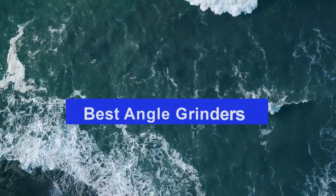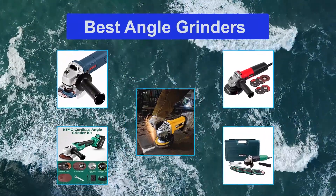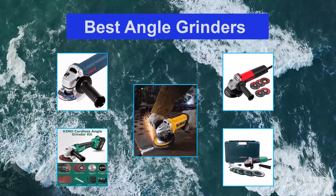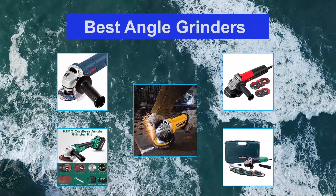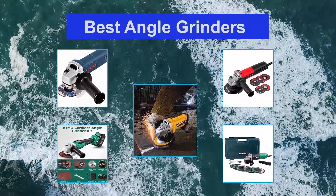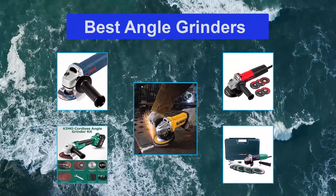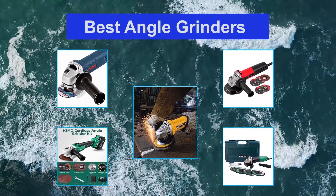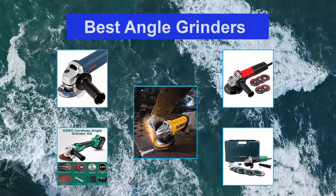Top 5 Best Angle Grinders. As versatile tools go, angle grinders are made for grinding metal, cutting rebar, tile and stucco, routing out mortar, polishing, sanding, and sharpening, and is an invaluable tool for any workshop, service garage, or home hobbyist. Although there are some safety risks involved with using this tool, many models are designed to ensure the best safety while delivering on performance.